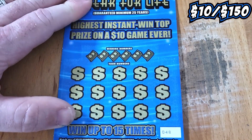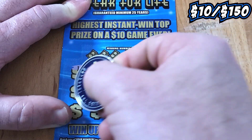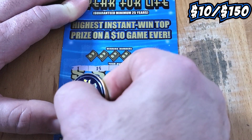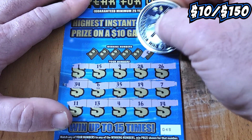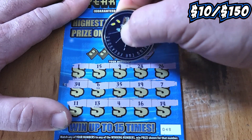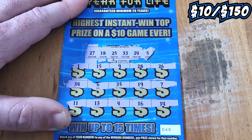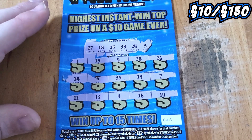Alright, over to 48. Can 48 set us straight and give us back-to-back wins? Back-to-back symbols possibly? Not on the top row, not on the second either. How about the third? No. We cannot get back-to-back symbols. Let's get a match. Looking for a 5 and a 24 — no 5, no 24. 33 or a 25 — no 33, no 25. 18 or a 27 — no 18, no 27. Ticket 48 letting us down into the loser pile.